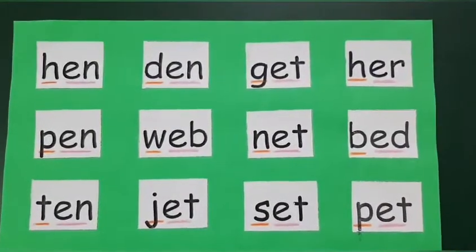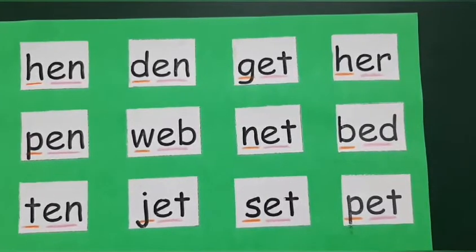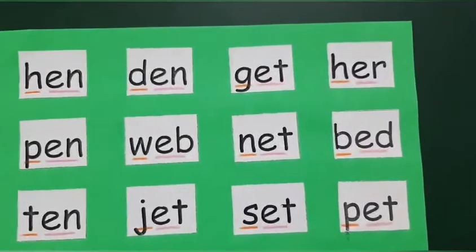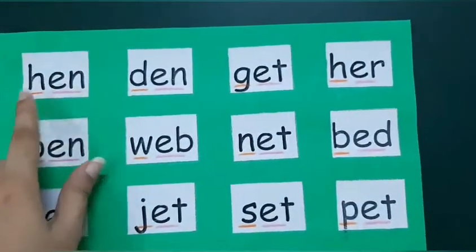In this video we will blend the first sound with the two letter word. Let's give it a try. H... en... Hen.